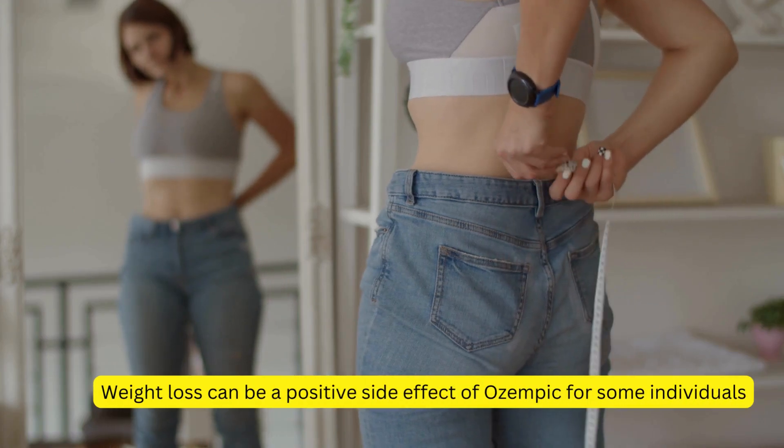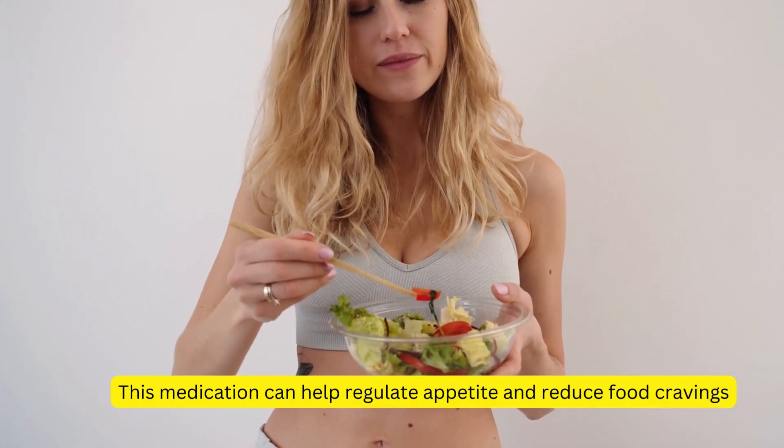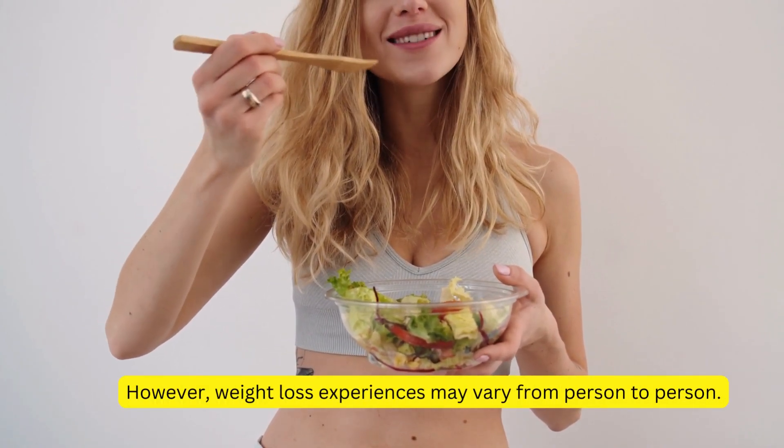Weight loss can be a positive side effect of Ozempic for some individuals. This medication can help regulate appetite and reduce food cravings, leading to gradual weight loss. However, weight loss experiences may vary from person to person.